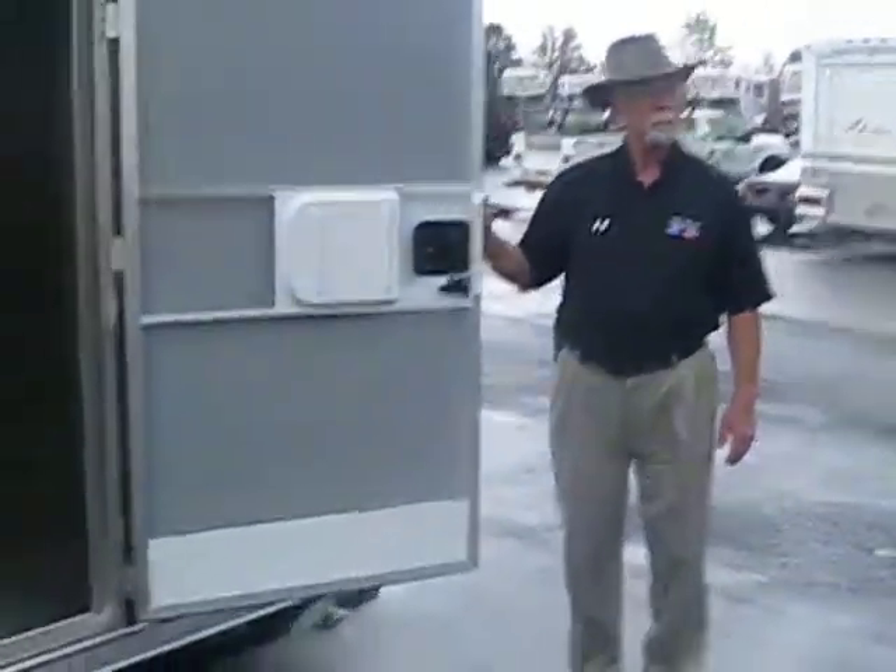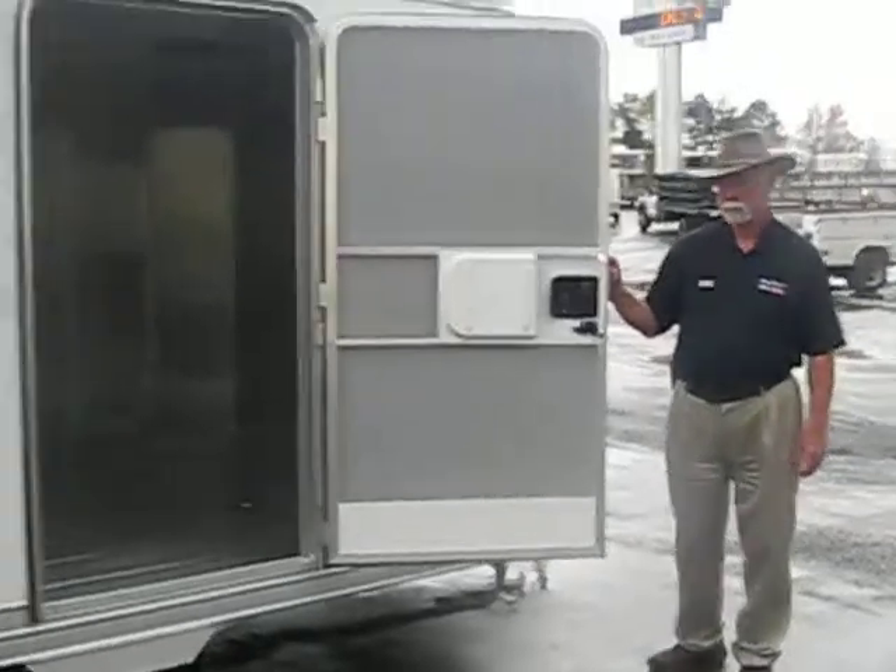Call Ed Driscoll at Billy Howe Ford Lincoln Mercury in Cumming, Georgia at 770-887-2311. Ed Driscoll, thank you very much.